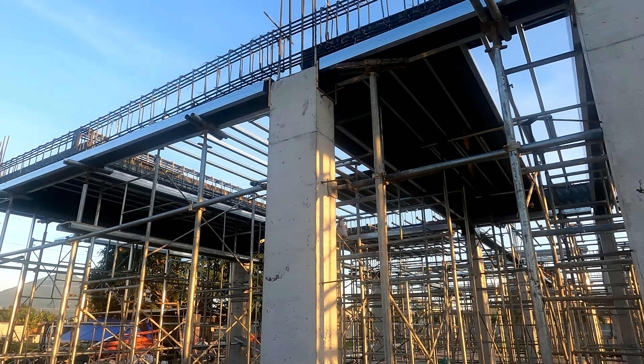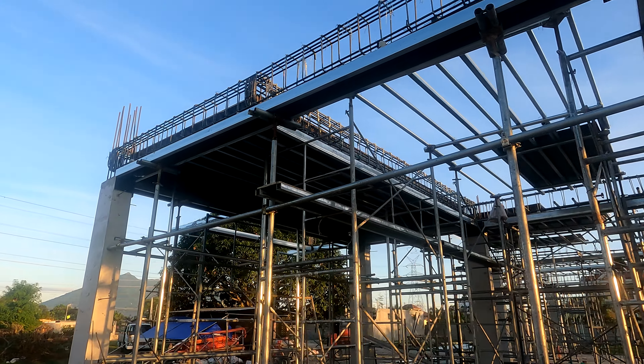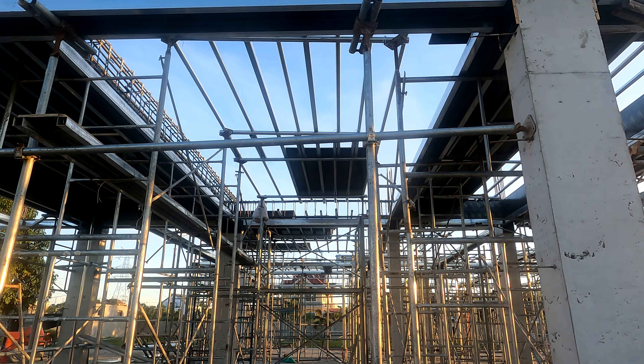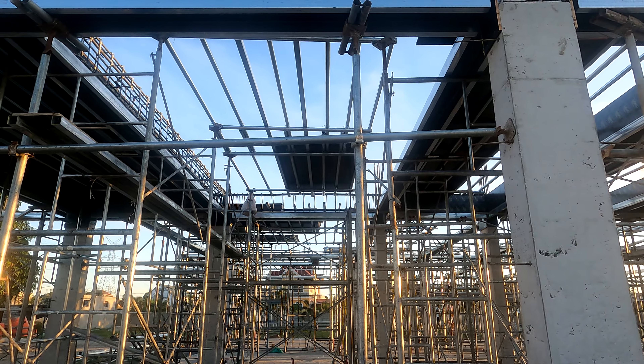Further down there is more formwork, and further down at the front of the kitchen there is more, and further across there's a little bit more as well. They've been busy chaps.